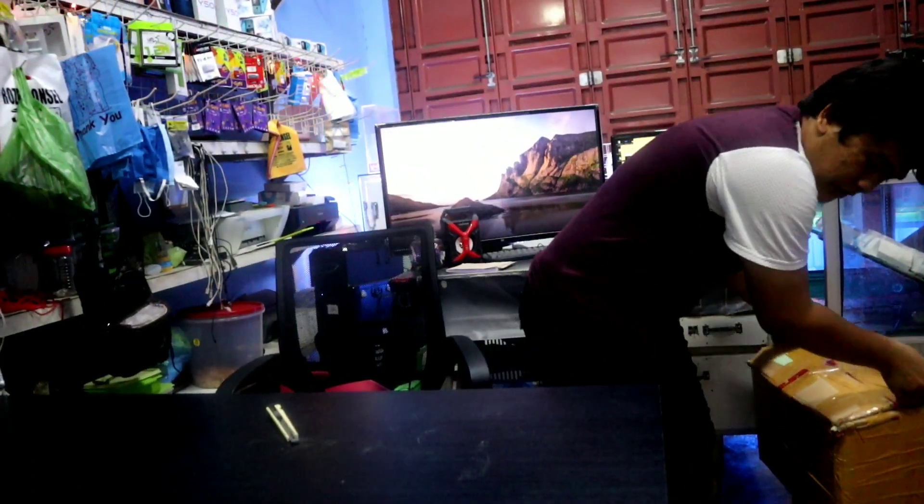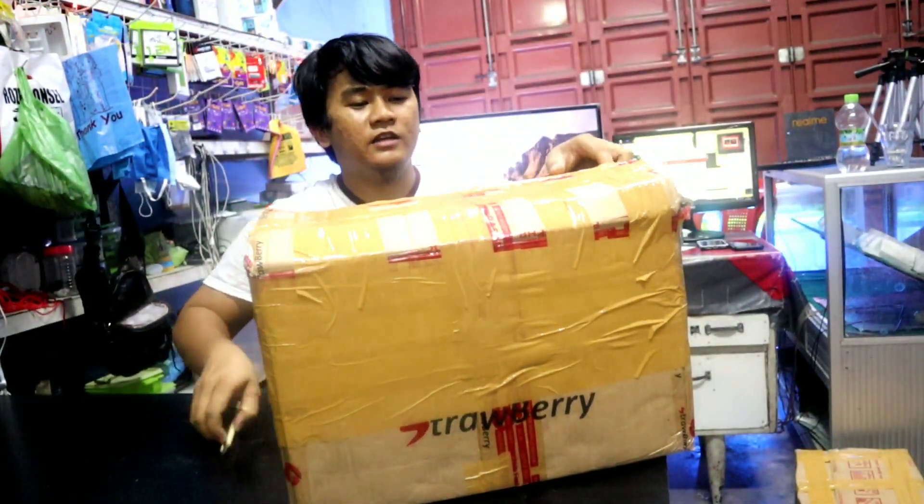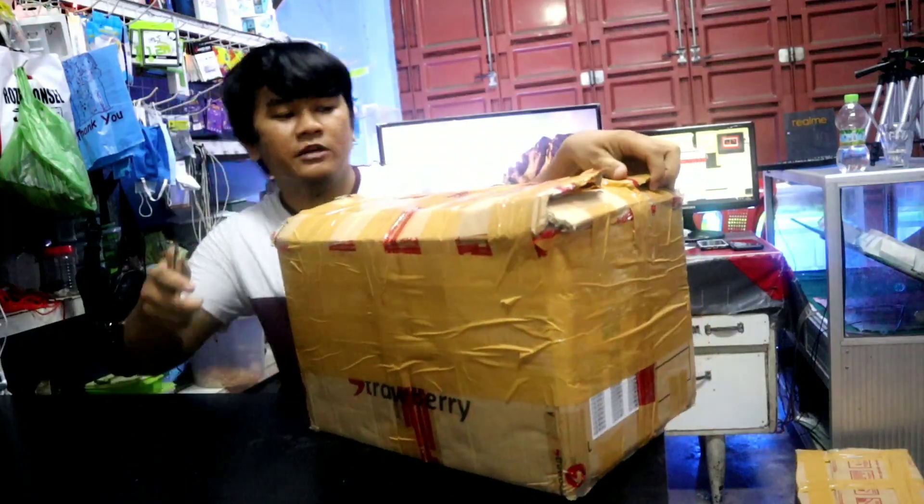Langsung saja kita unboxing barangnya, let's go. Untuk barang yang pertama, kita ada ini teman-teman, ada satu kotak, saya juga nggak tahu isinya apa.